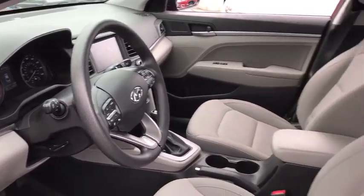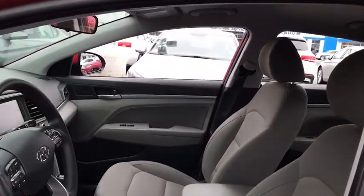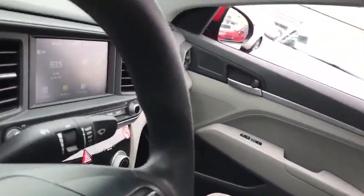Dual airbags. Alloy wheels. Power steering. Four wheel disc brakes. Rear window defroster. Power windows. Security system. Electronic stability control.